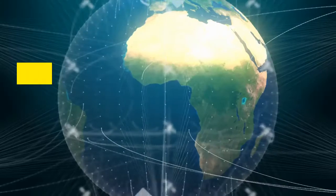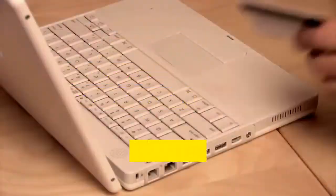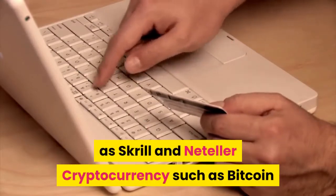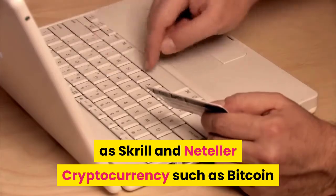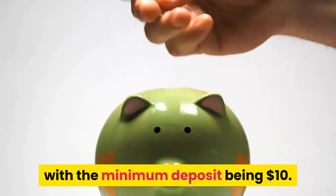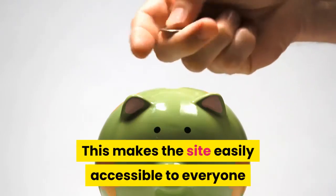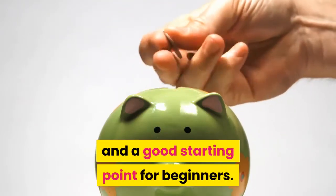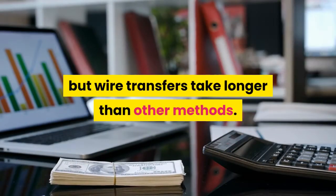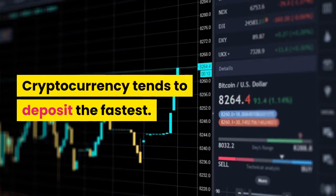Deposits. Olymp Trade accepts deposits via the following methods: credit and debit cards, bank wire transfer, e-payments such as Skrill and Neteller, and cryptocurrency such as Bitcoin. Depositing is free with no extra charges, with the minimum deposit being $10. This makes the site easily accessible to everyone and a good starting point for beginners. Funds deposit relatively fast, but wire transfers take longer than other methods. Cryptocurrency tends to deposit the fastest.